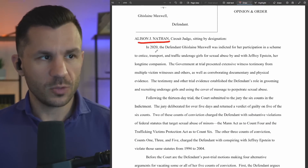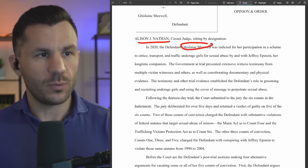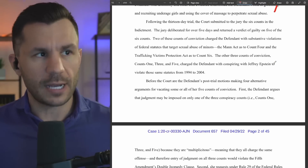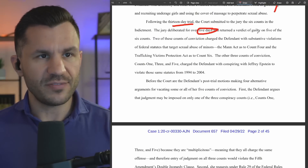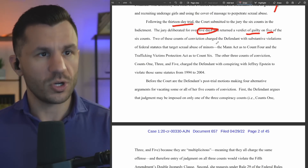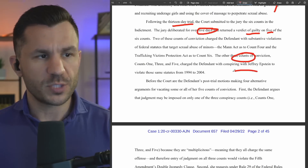Judge Allison Nathan, writing in 2020, said Ghislaine Maxwell was indicted for all sorts of stuff with Jeffrey Epstein. We covered that trial in depth — it was 13 days, a lot shorter than many people speculated. The jury deliberated over five days and came back guilty on five of the six counts. Two of these were convictions for substantive violations; the other three were charges for conspiring with Epstein.